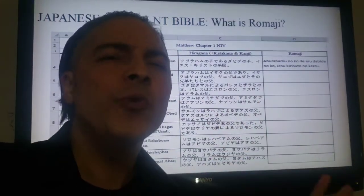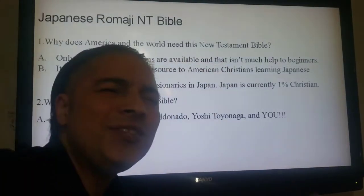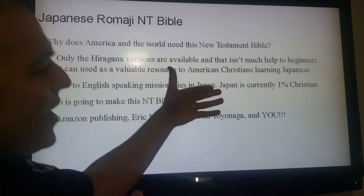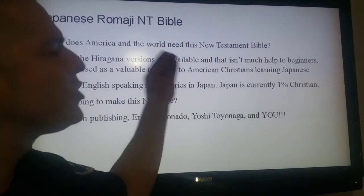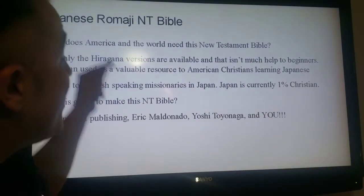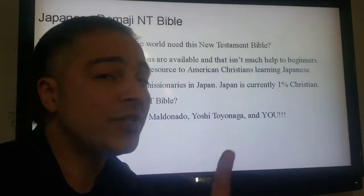What a great resource for beginners. Now, why does America and the world need this New Testament Bible? Only the hiragana versions are available, and that has not much help to beginners at all. It can be used as a valuable resource to American Christians learning Japanese and to English-speaking missionaries in Japan. And Japan is currently only 1% Christian.